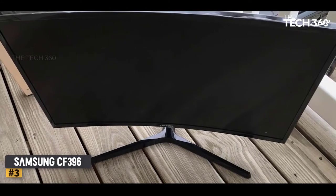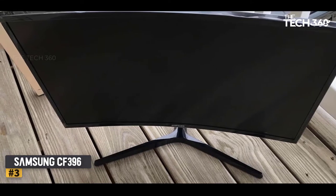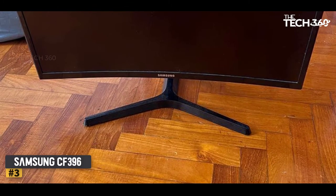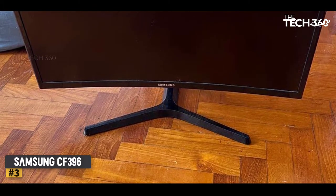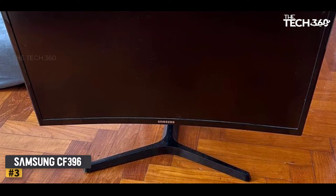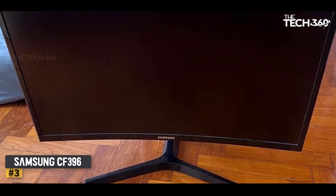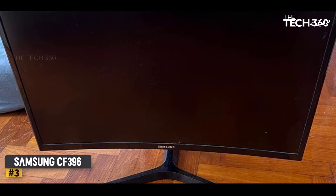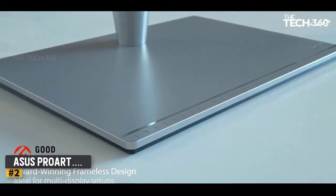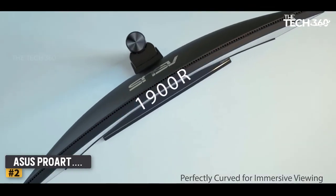The Samsung CF396 has narrow viewing angles, an excellent contrast ratio, and decent screen clarity. It is one of the best monitors for trading because its curved panel provides a center-focused viewing experience. It does not cost much, making it easy to approach for traders, and we highly recommend it. Number two: the Asus ProArt 24AQV.